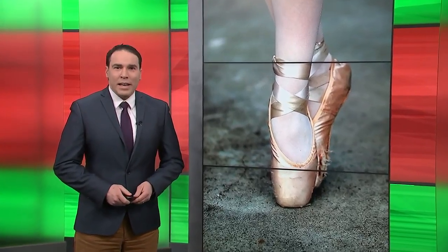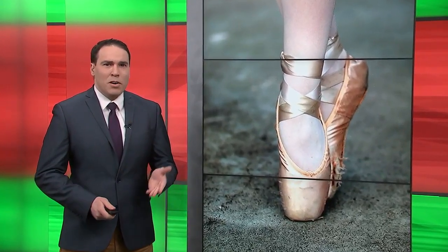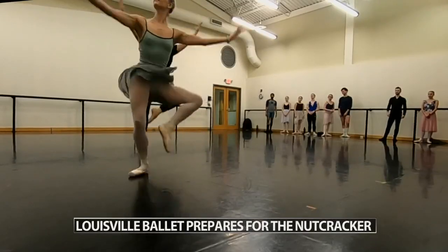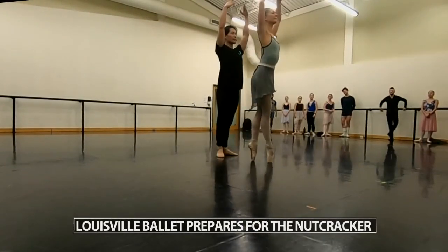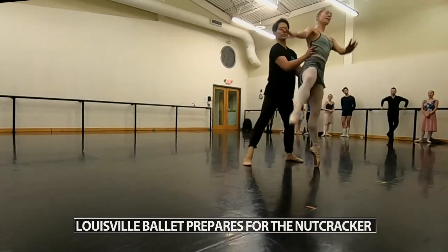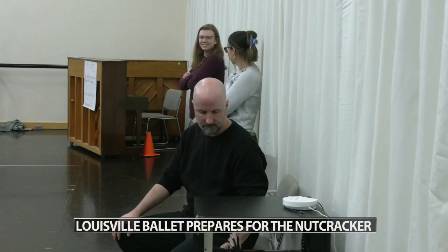We visited the Louisville Ballet tonight to find out what it takes to put on the Nutcracker. The community favorite ballet kicks off Friday night at the Kentucky Center. There are 19 Nutcracker performances throughout December, and it takes a lot of preparation to get ready.